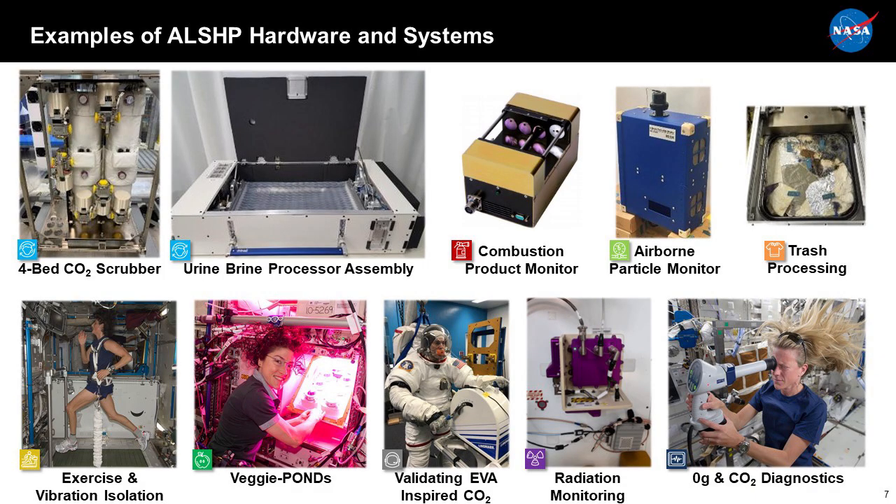Here are some examples of hardware — pictures that help define the state of the art or are in the process of being developed to define the next state of the art. These are incremental steps. We have technology developments in the areas of life support, fire monitoring, logistics or trash, exploration health, radiation, EVA physiology risk, plants — which are a large area of interest — and countermeasures to make sure our crew remain healthy.